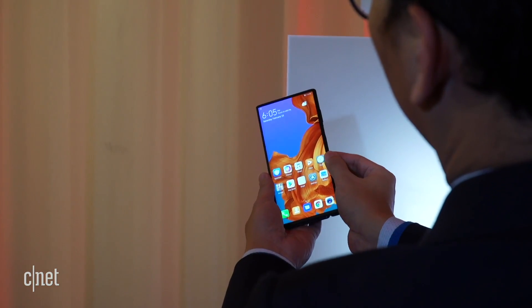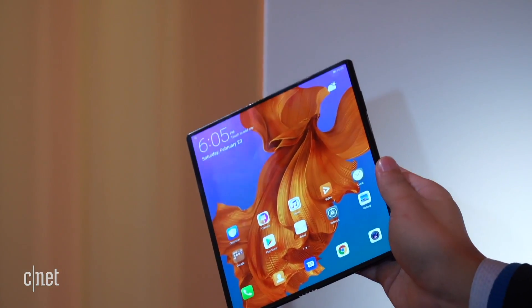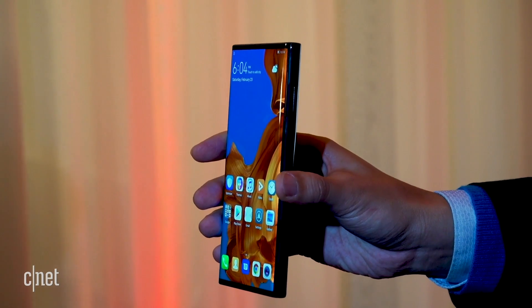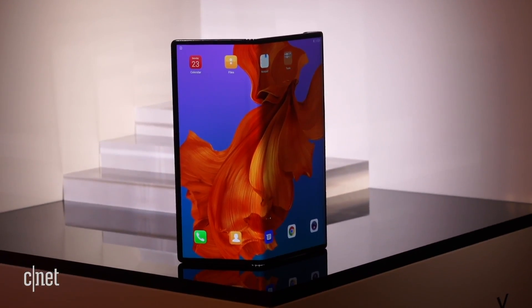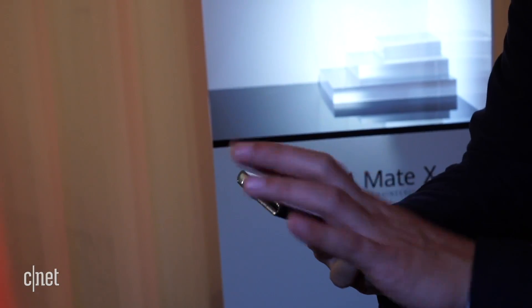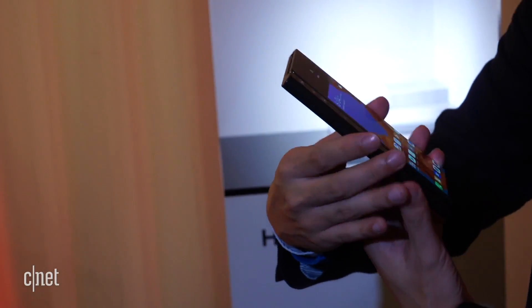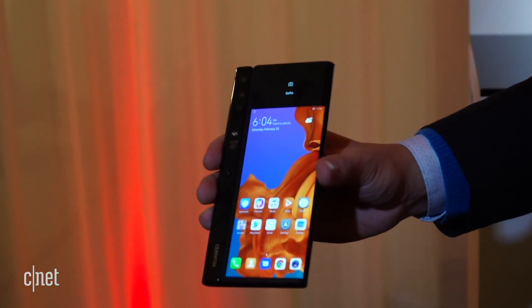Huawei says that you'll mostly use this device closed, opening it up only when you want to expand your view. When it's folded closed, the Mate X has a 6.6-inch screen. It doesn't fold in half perfectly down the middle — one side is actually a little shorter than the other. There's a reason for this: flip it over to the back, and you'll see a slightly smaller 6.4-inch display and a side panel with four cameras.